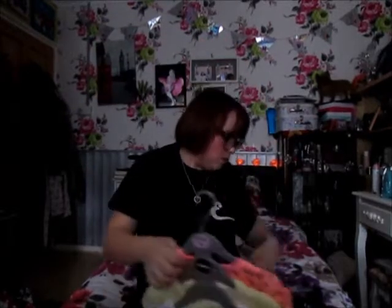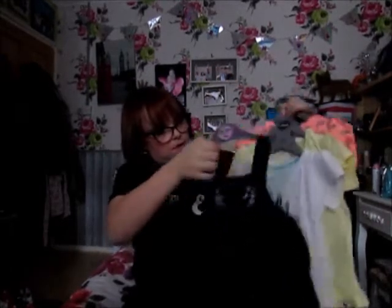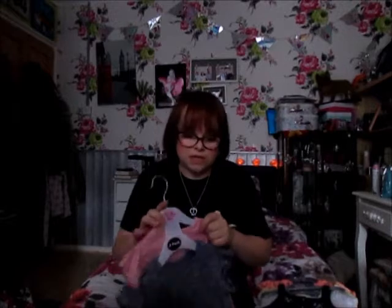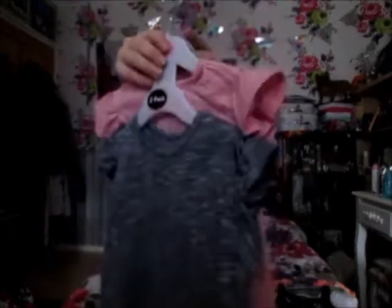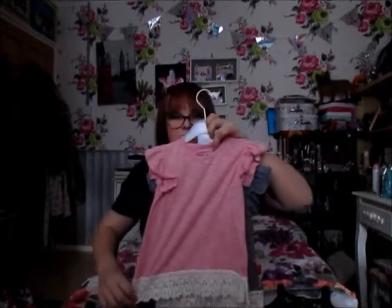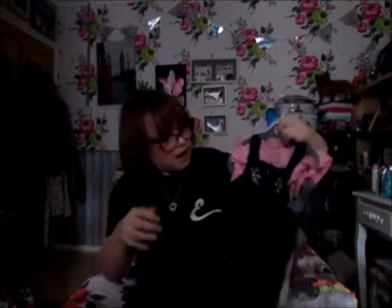I thought those would look super cute underneath the jumpsuit. I also picked up these t-shirts as well because I just couldn't resist — these were £3.50 for a pack of two. You've got a blue version with cute little lace detailing at the bottom, and on the back is the pink slash red version with cute little details. I just thought these were super cute and they could go nicely under the jumpsuit as well.